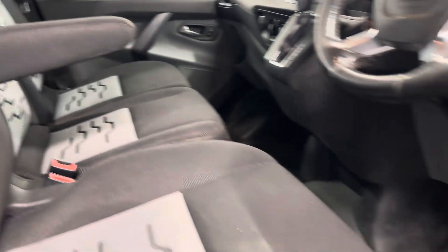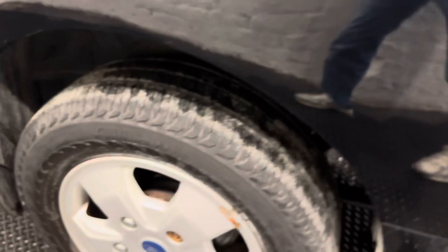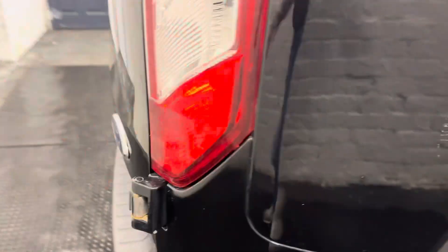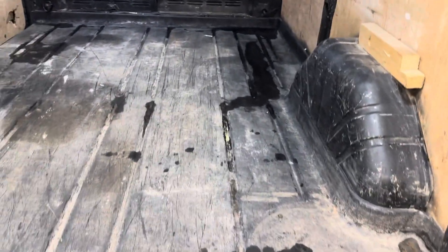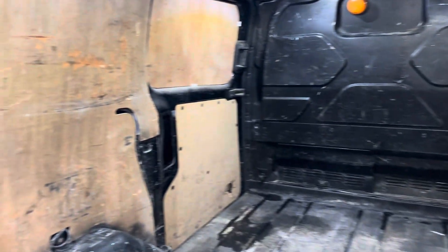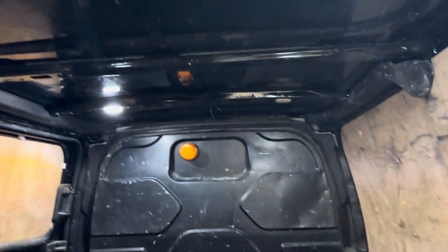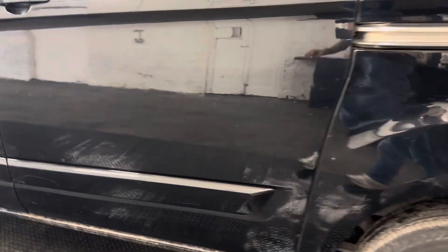Air conditioning is quite rare on a van, and the aircon on this van works very well indeed. Finance is available on this vehicle and part exchange is also welcome.